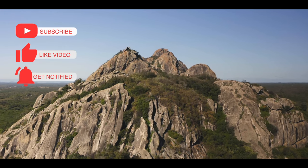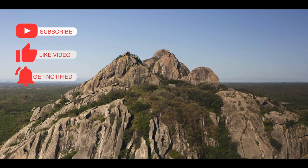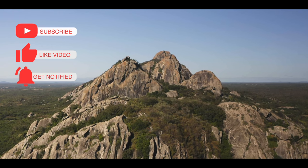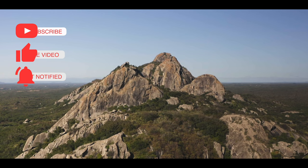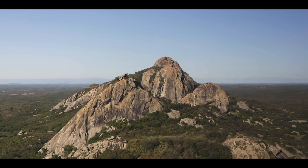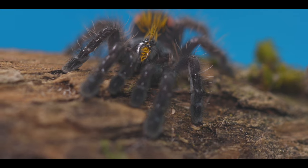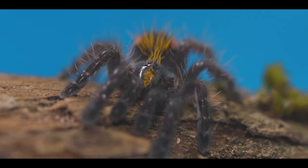Along with all the deforestation happening around the world and also in the habitat of Typhochloena costae, the tarantula species is considerably lucky: the host tree it occupies is the famous and locally protected Pequi tree. Due to its protection status, the tree is most of the time respected and not logged, creating little patches of remaining forest where Typhochloena costae can live. Stopping deforestation will certainly help the population of Typhochloena costae the most.